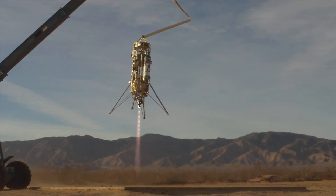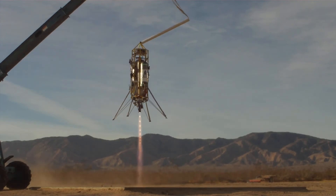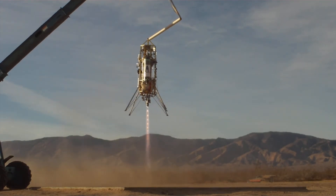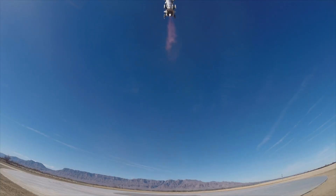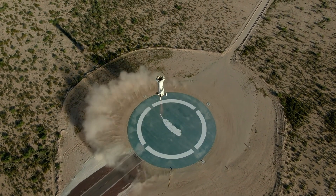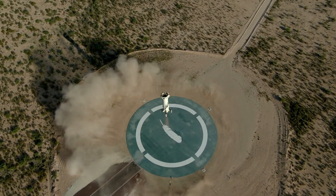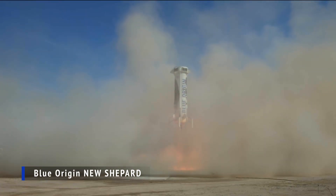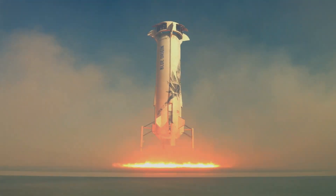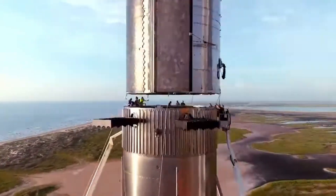Another method for recovering the first stage also involved reducing all speed, but allowed the stage to hover in mid-air, providing more flexibility in choosing a landing location and a few critical seconds to react if something went wrong. However, this required more fuel. Blue Origin's New Shepard used this technique effectively, but it relied on a single engine on a small, lightweight booster, which initially didn't seem feasible for a colossal rocket like Starship.